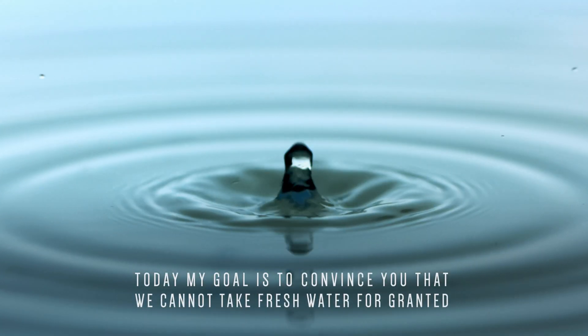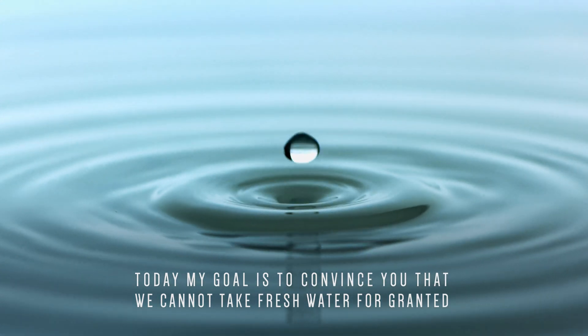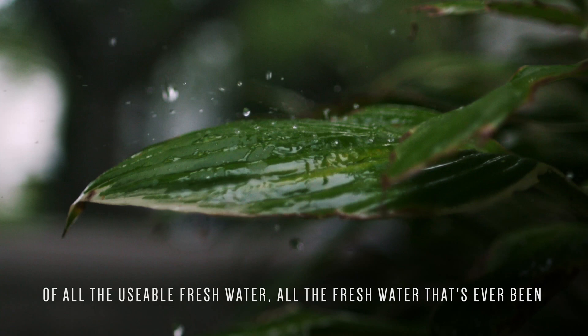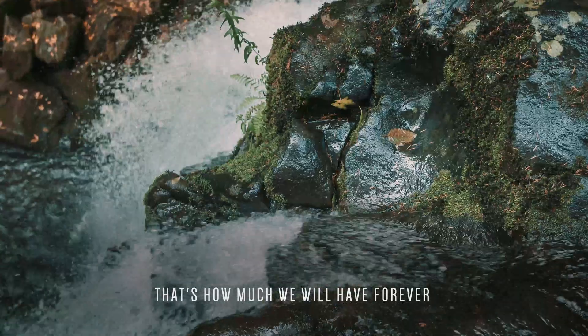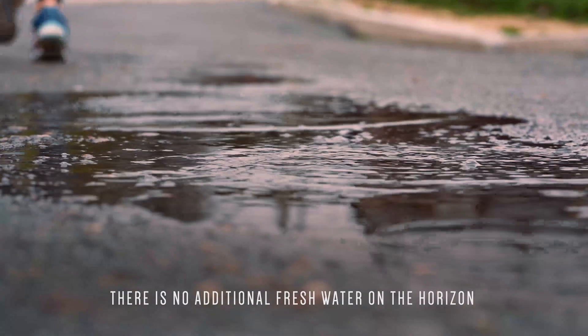Today, my goal is to convince you that we cannot take fresh water for granted. Of all the usable fresh water, all the fresh water that's ever been — that's how much we will have forever. There is no additional fresh water on the horizon.